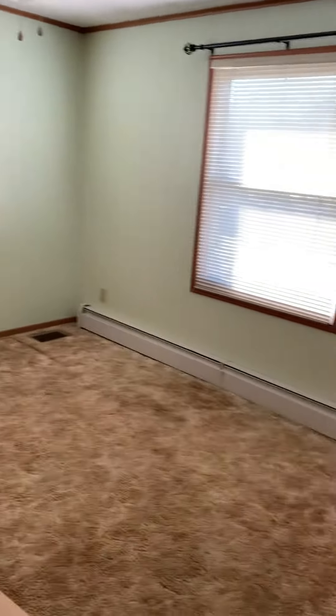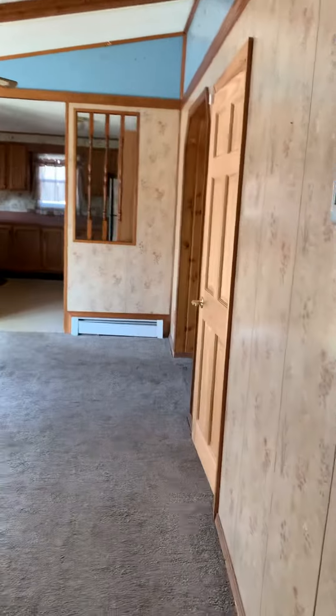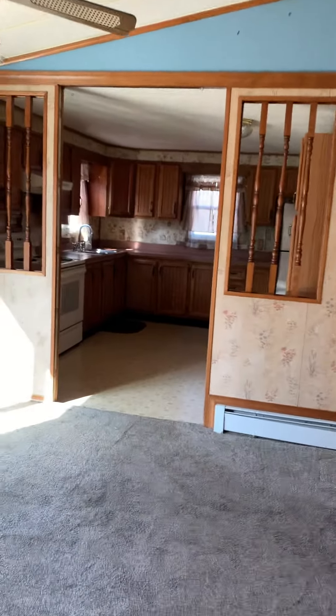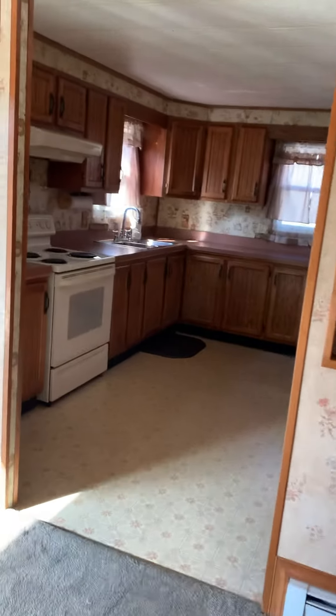This house is really move-in ready. The sellers kept it really nice. If you wanted to, you can make some touches to it, update it a little bit — but overall it's ready to move in. You could move in here tomorrow and you'd be good.